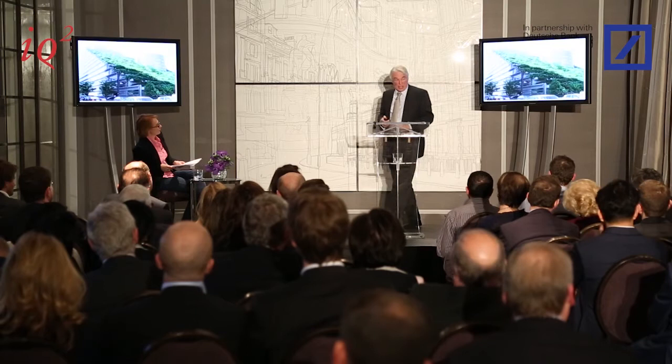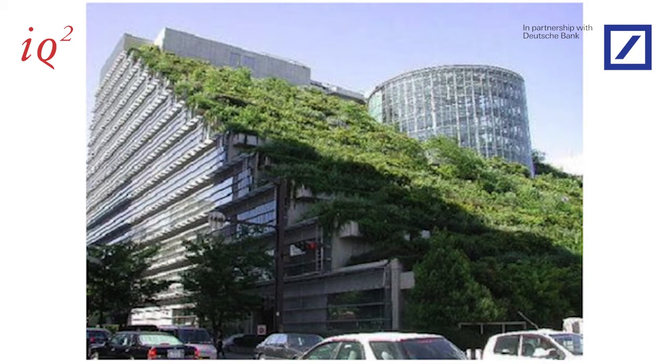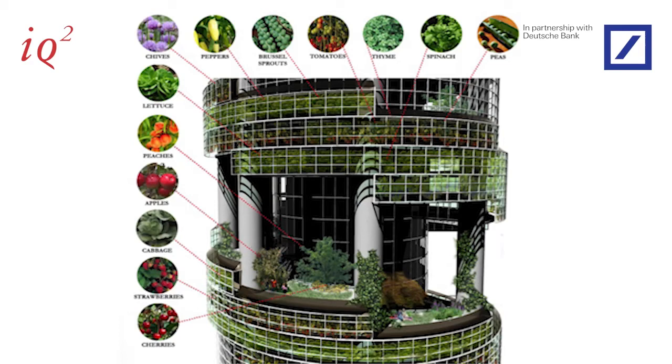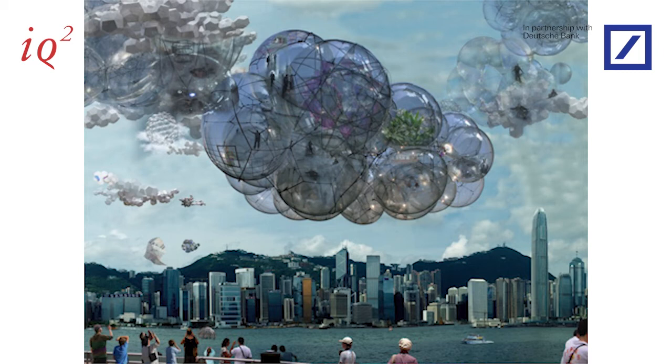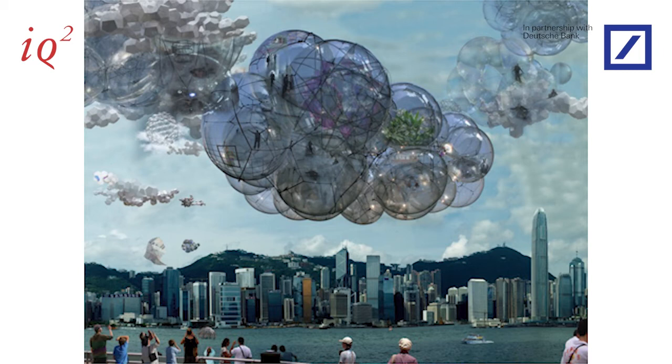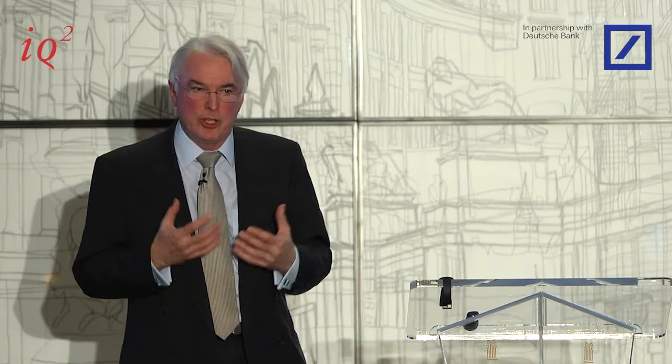Finally, greening of buildings — growing ivy up walls to provide cooling and insulation is a very old practice. We do it in Oxford. This is a building in Singapore. People are now thinking about pushing that idea further into vertical horticulture and vertical agriculture. I don't think we'll ever feed the world this way, but it could change how we live in cities. I'll leave you with this image — Cities in the Sky by Argentinian artist Tomás Saraceno, an installation in Hong Kong — not suggesting we'll be going there soon, but it brings home that thinking about sustainability in urban environments is not just a design or manufacturing problem. It really is a challenge to the human imagination.